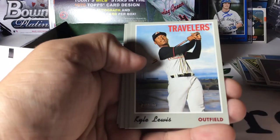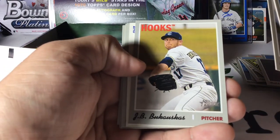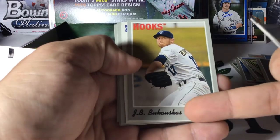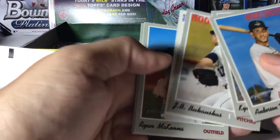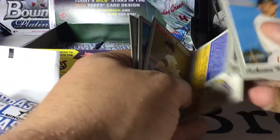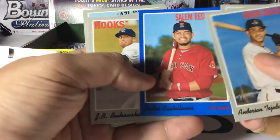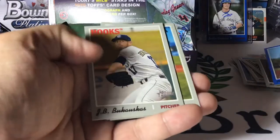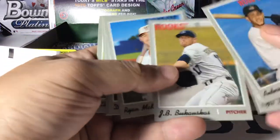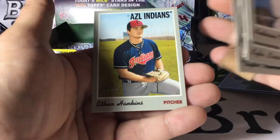Anderson Tejada, Kyle Lewis. We have another numbered parallel here — Pedro Castellanos for the Salem Red Sox, numbered out of 99. Ryan McKenna, Dustin May, Taylor Trammell, Ethan Hankins.